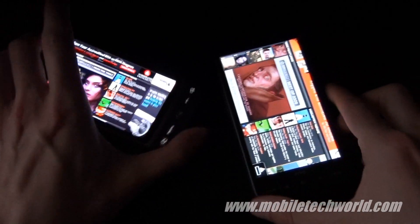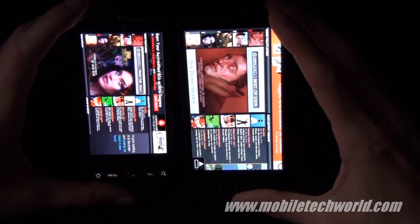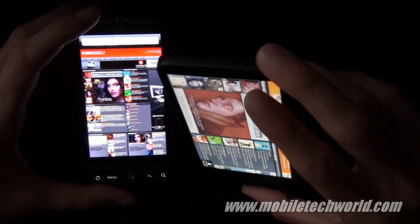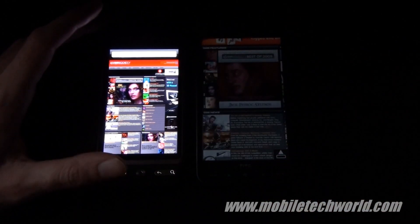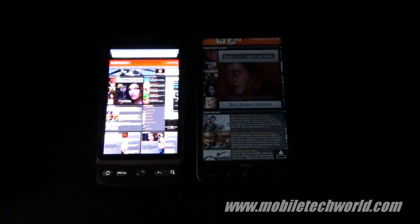So this was a quick comparison between the HTC Desire and the HTC HD2. Catch me back on Mobile TechWord — thanks for watching.